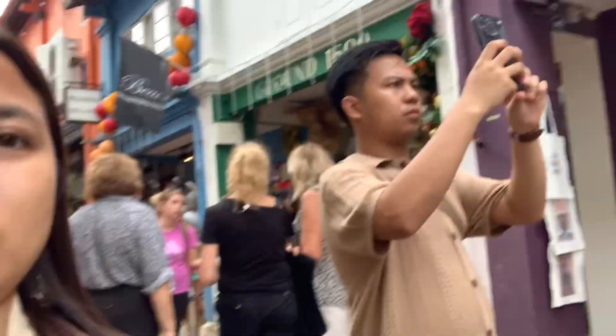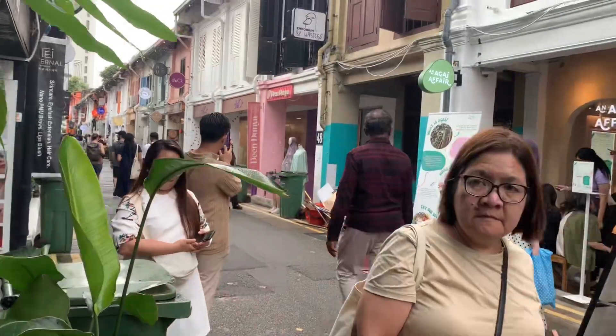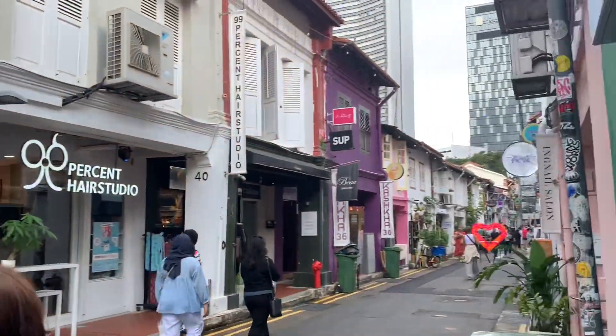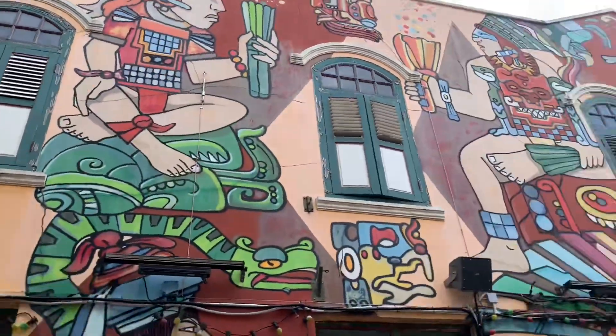Finally, pagkatapos ng napakahabang lakaran, nakita na namin ang Haji Lane, Arab Street, at Sultan Mosque.